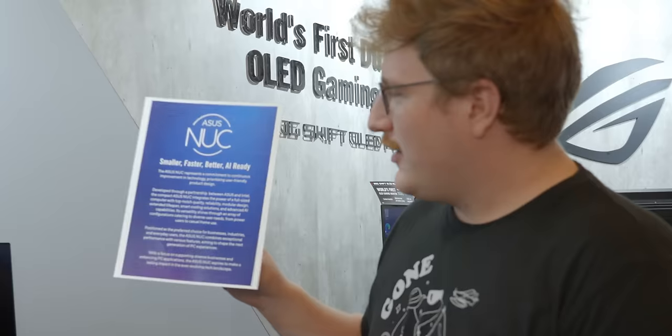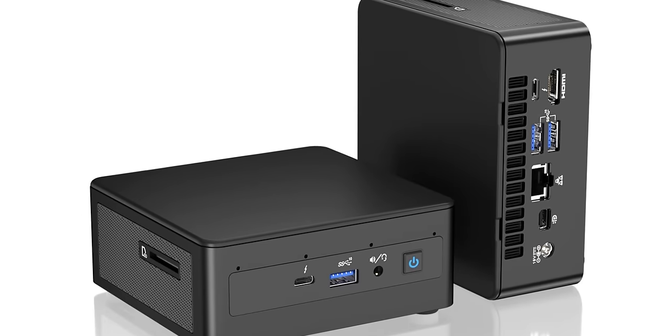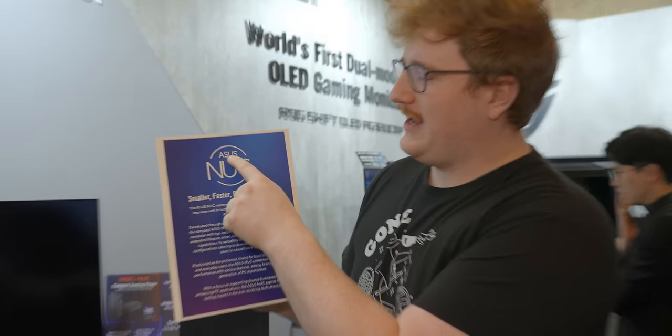We're at the ASUS booth here at CES 2024 to see something that I really wasn't expecting this soon. We're used to seeing NUCs. Intel has been making them for a long time. They're really awesome small computers with a lot of horsepower generally relative to their size. But having ASUS before that is a new thing.